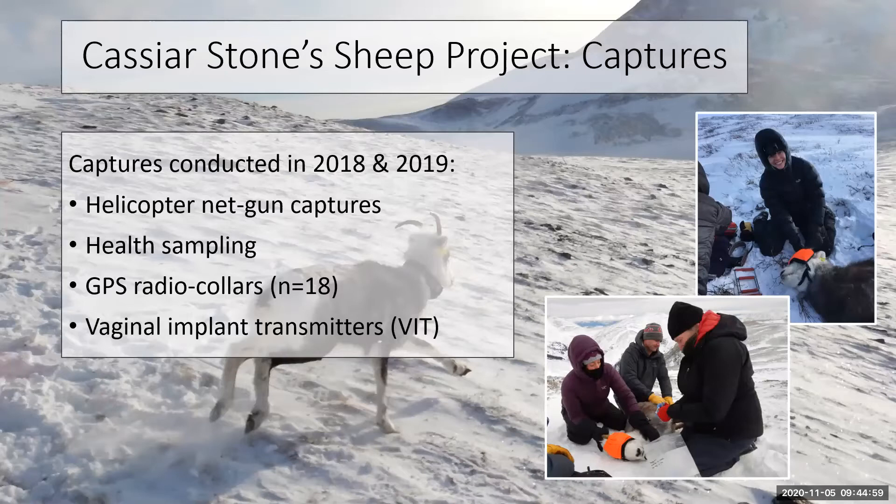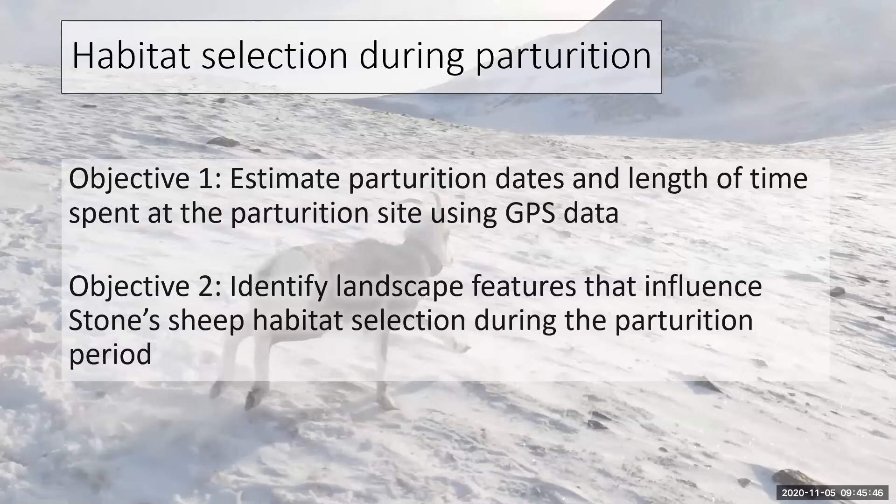In order to work on these goals we had to go out and capture adult female sheep in the winters of 2018 and 2019. We did this with helicopter net gun capturing, during which we conducted routine health samples and fitted all adult female ewes with GPS radio collars. These collars were collecting GPS locations every one to two hours. We also assessed ewes to see if they were pregnant, and if a ewe was pregnant we would equip her with a vaginal implant transmitter, or VIT — a small device that is expelled during a birthing event and notifies researchers of the location and timing of that event.